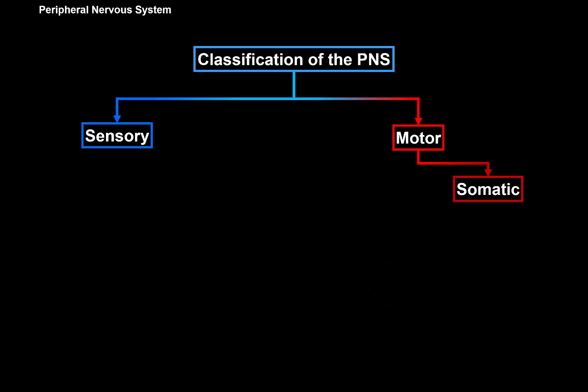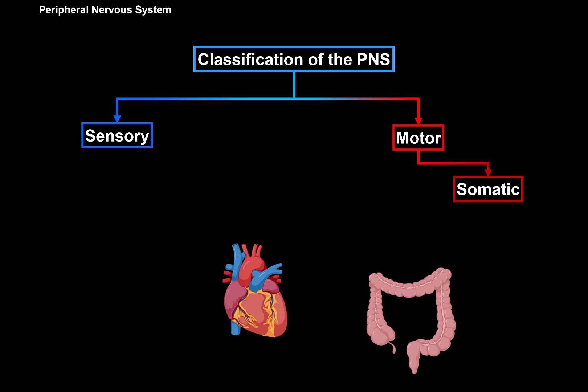The heart, the GI tract, and other viscera are not under voluntary control — they're under involuntary control. The involuntary control is part of the visceromotor system. They call this the autonomic nervous system, which means that it stands by itself.